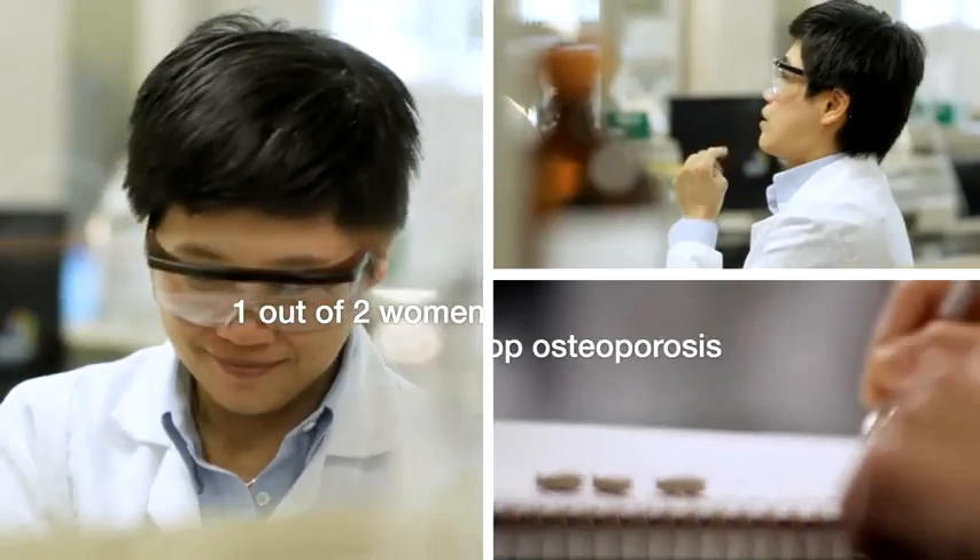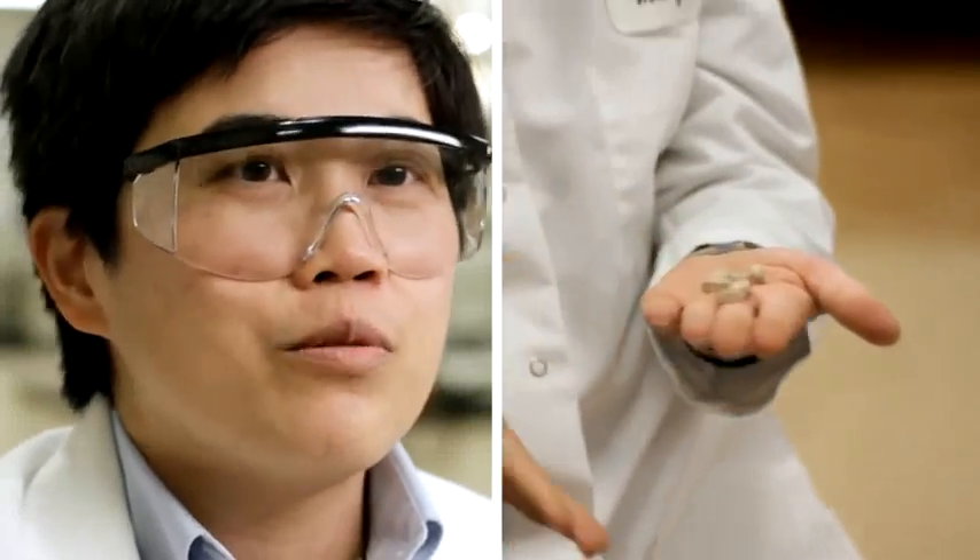One in two women will develop osteoporosis in their lifetime. So that's the reason we need to educate our consumer on how to be better and take care of ourselves.